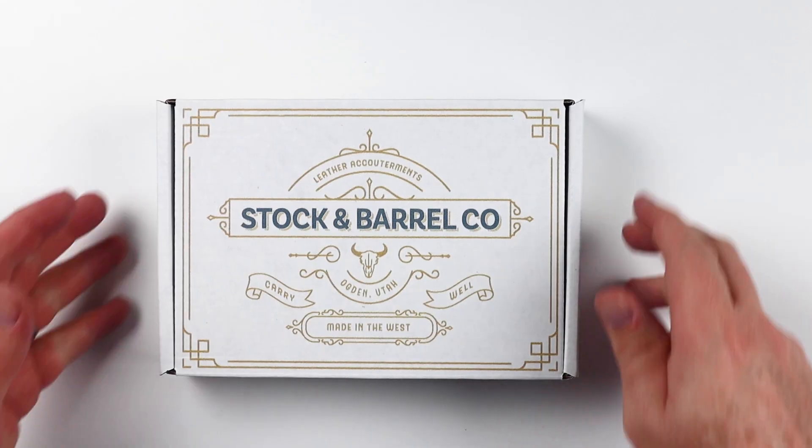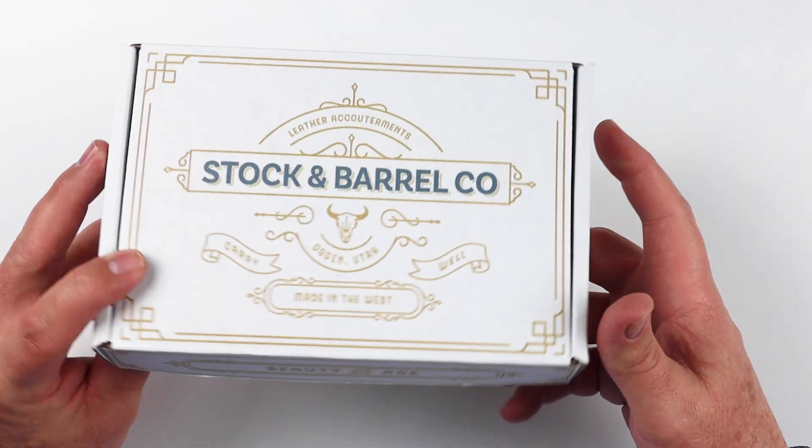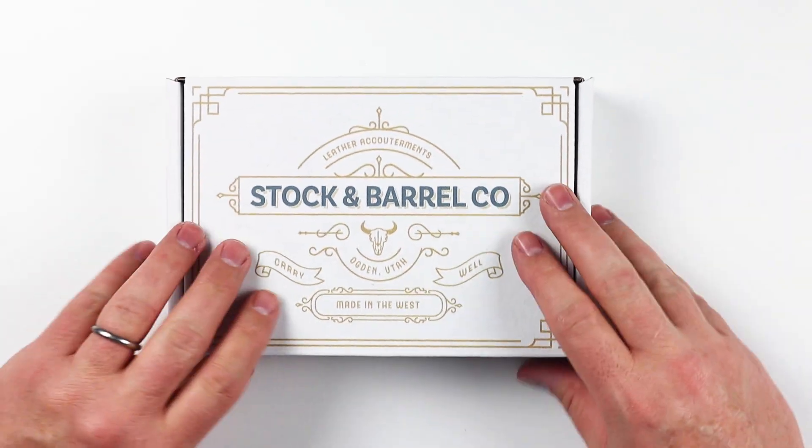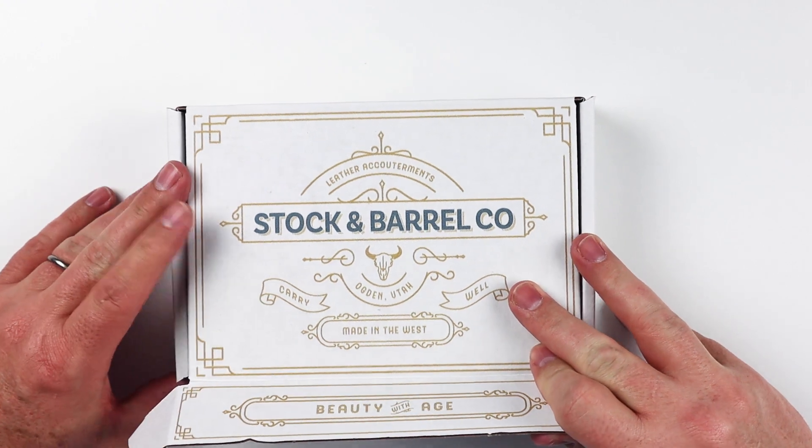Let's get into and open up the Stock and Barrel number 52 vertical bifold wallet. This is it. Nice box here it comes in. Nice kind of old western feel to it, which is what we get with this product. Leather accoutrements. Made in the West, Ogden, Utah.